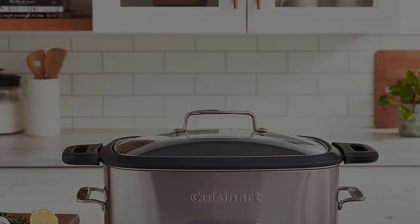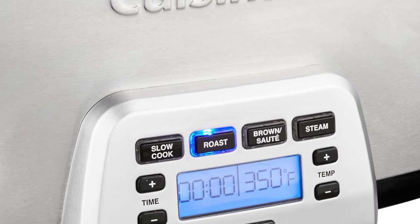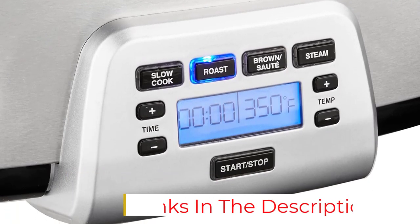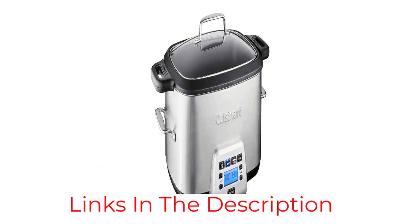We loved its oblong shape, which makes it super easy to fit in all your meats, veggies, and sauce without overfilling and allows for even cooking throughout. Not to mention that it sautés, browns, and steams, making this the ultimate one-pot cooker.